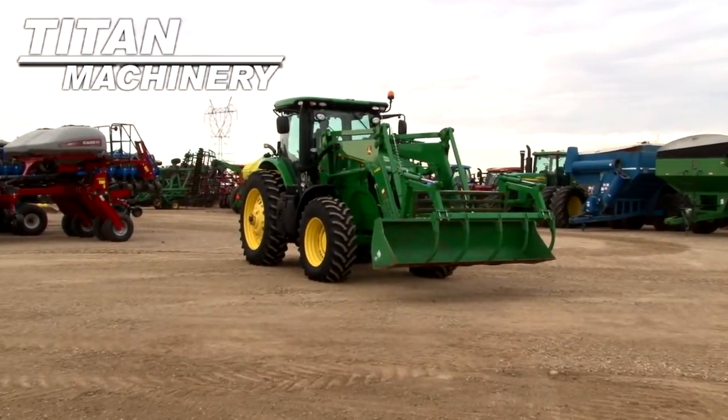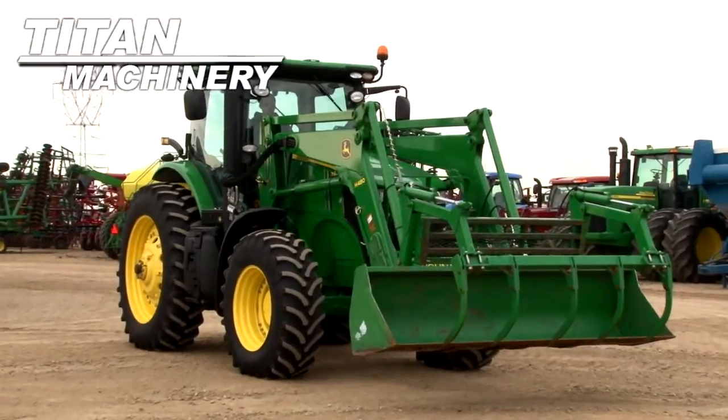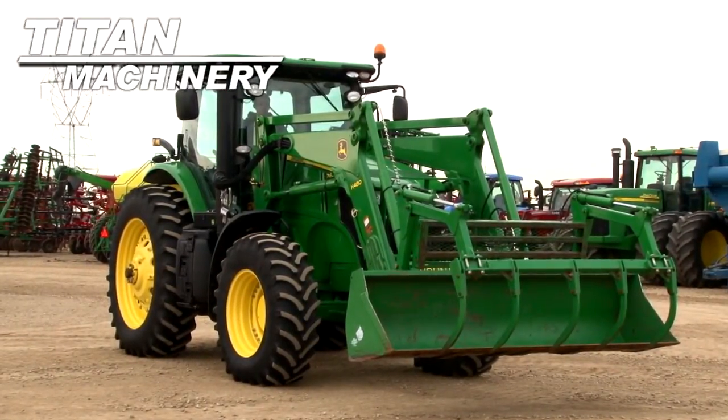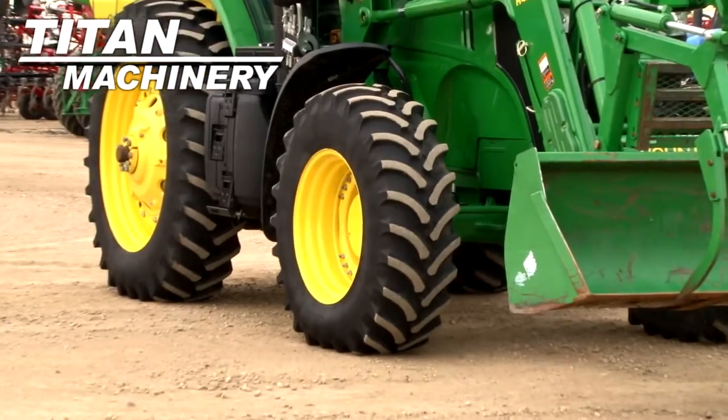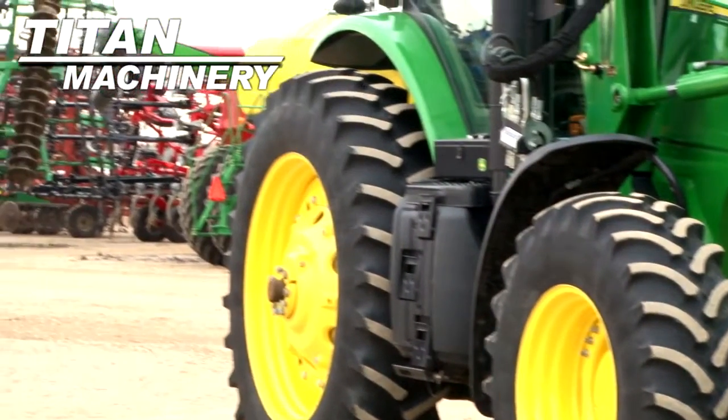Available now at Tight Machinery of Jamestown. We have a 2012 John Deere 7200 tractor with approximately 1,200 hours. Front tires are 16.9 R30s, rear tires are 18.4 R36.